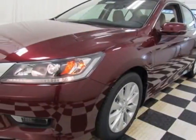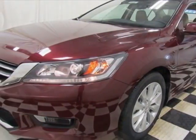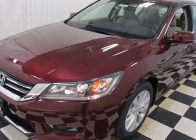Look at this new 2015 Honda Accord sedan. For your protection, this vehicle has a full factory warranty.